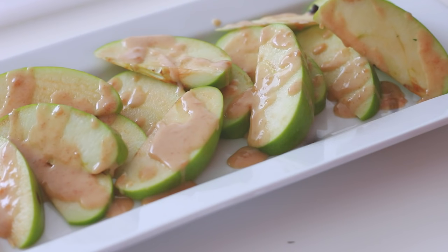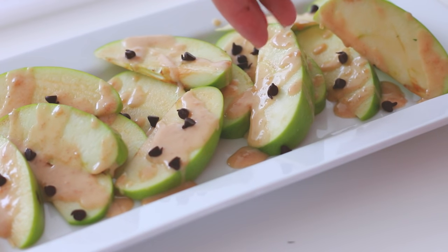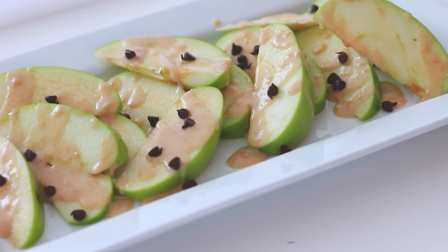I'm topping mine off with some mini dark chocolate chips. I've also seen these topped off with white chocolate chips or peanut butter chips, which would be amazing as well.